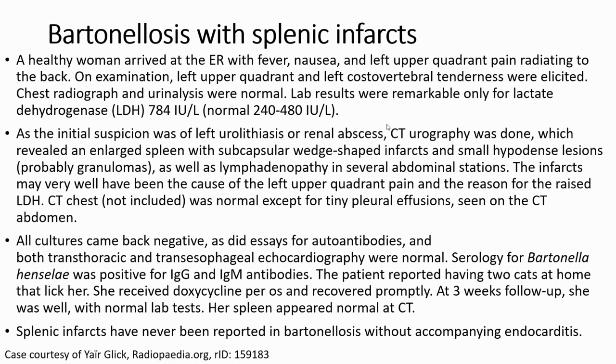CT also showed lung nodules and lymphadenopathy in several mediastinal stations. CT chest was normal except for a tiny pleural effusion seen on the CT abdomen. Blood cultures came back negative, as did serology for autoantibodies, and both transthoracic echocardiogram was normal.